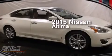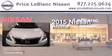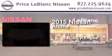This is a brand new 2015 Nissan Altima. It has a 3.5-liter six-cylinder engine and an automatic transmission.